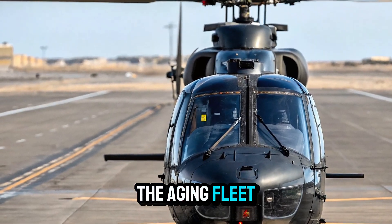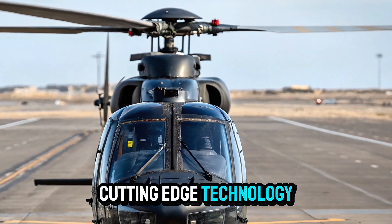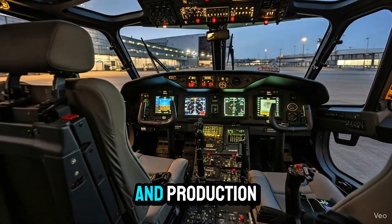Built to replace the aging fleet of MI-17s, the IMRH promises cutting-edge technology, superior performance, and complete indigenous design and production.